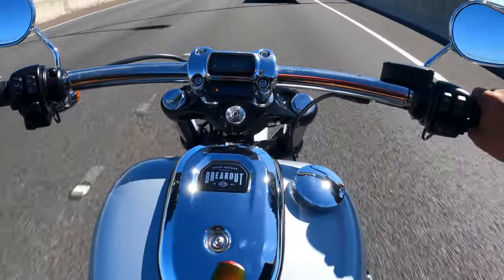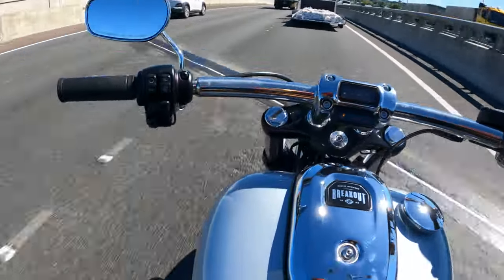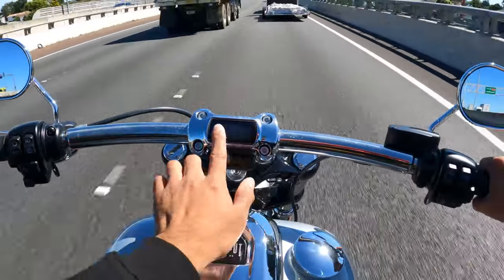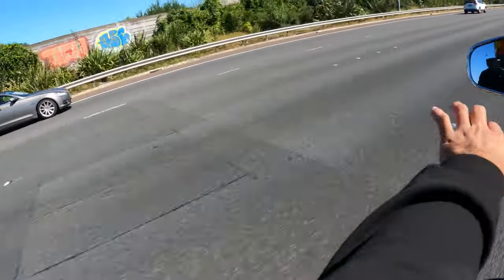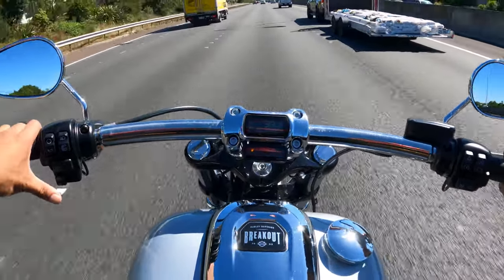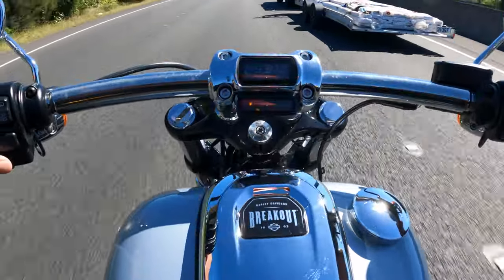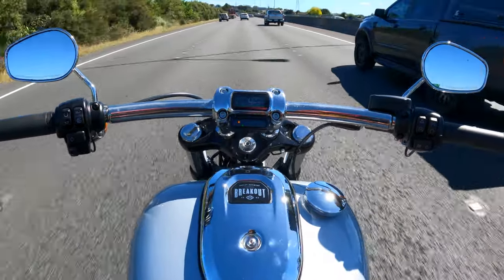I don't know what the TC button does — I thought it might be heated grips but I'm not sure. Everything else is basically the same as your typical Harley. I'm a fan of these speedometers — I like the simplicity of them. Some people think it's a con, especially when it's really bright and the glare hides the speed reading, but I like simple and minimalistic.